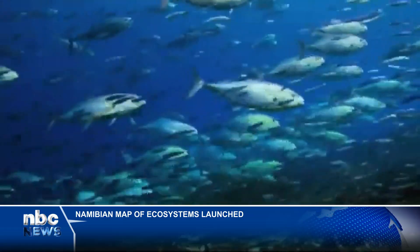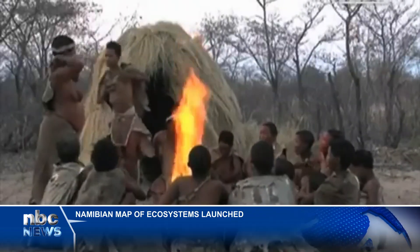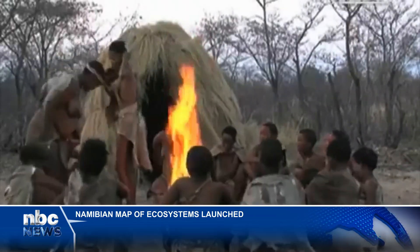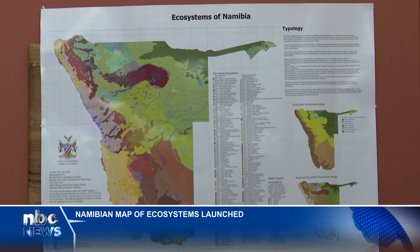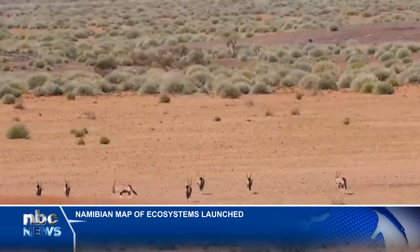The project will strengthen community livelihoods that support tourism and solidify Namibia's environmental policies with scientific data, thereby enhancing national biodiversity knowledge and facilitating future monitoring endeavours.